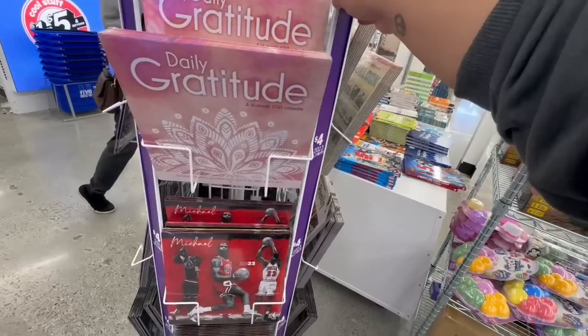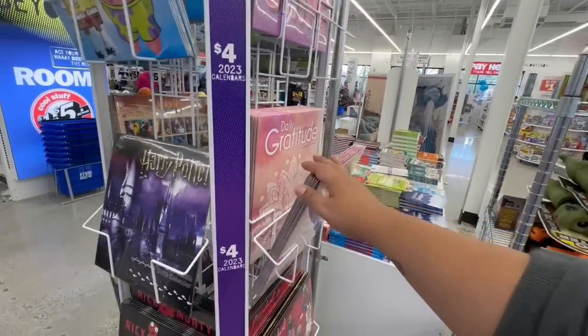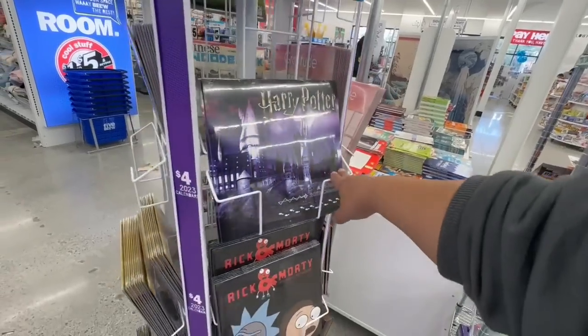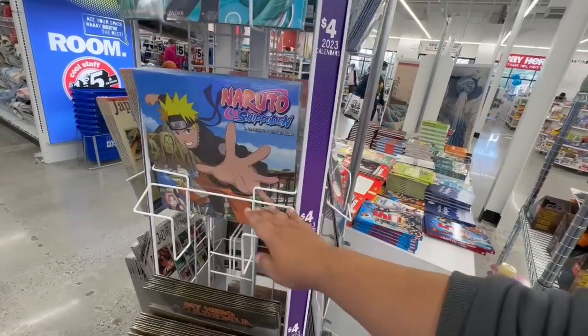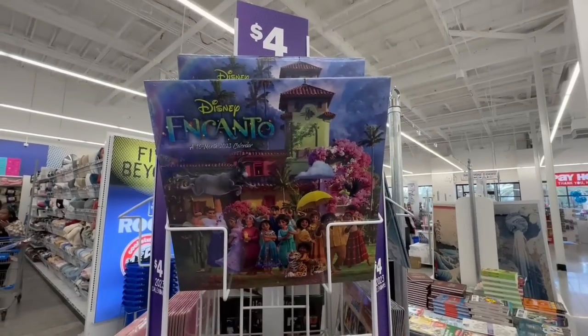They have a gratitude journal featuring Michael Jordan, and lots of different book and journal options. There's also a Kanto one.